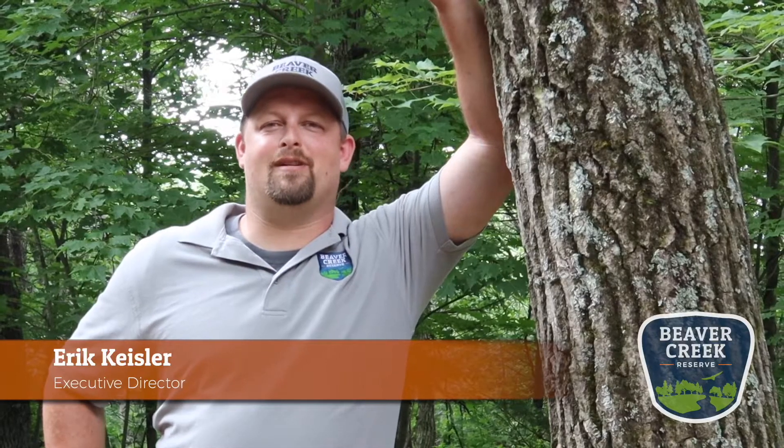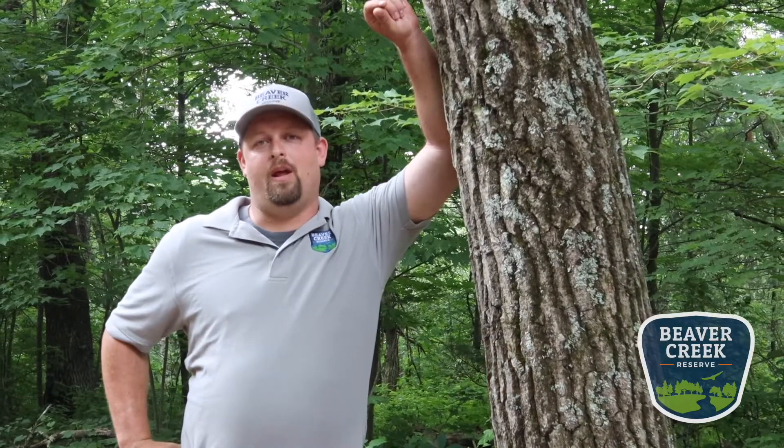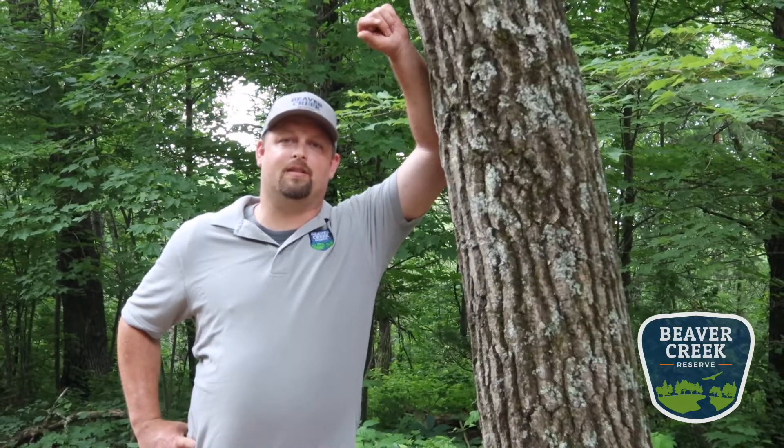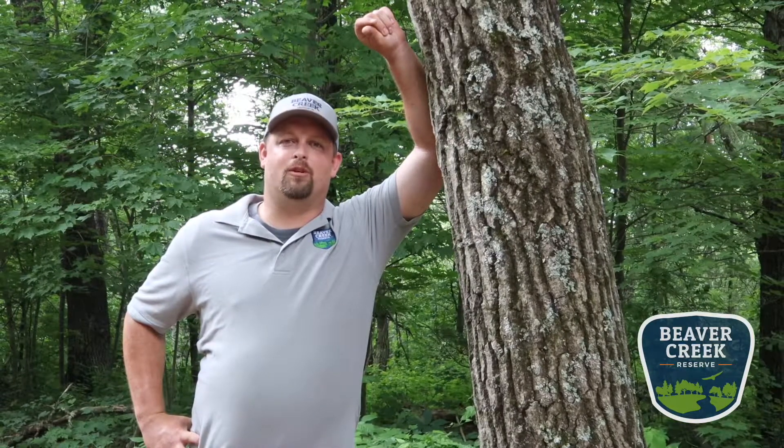I'm Eric Keisler, Executive Director for Beaver Creek Reserve. Thanks for watching this great educational video from our staff. To find out more information like this and others, check out our website at beavercreekreserve.org. You can also support us by being a member or donating to our endowment campaign, which is supporting Beaver Creek through this COVID-19 crisis. Thank you, we appreciate your time.